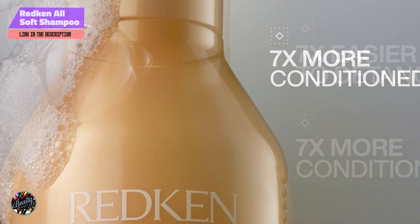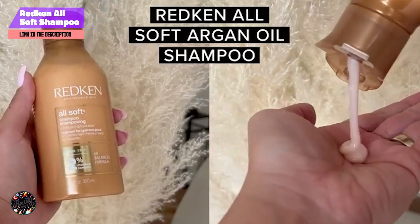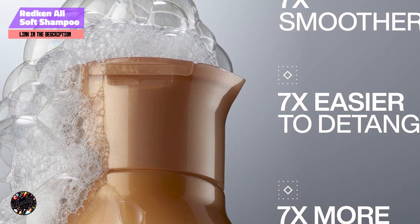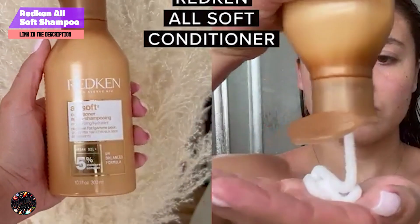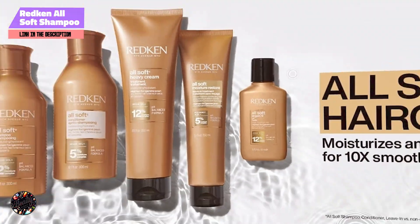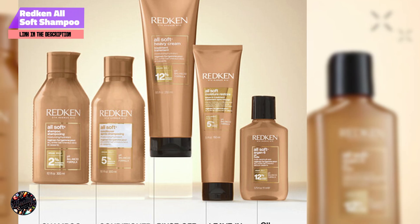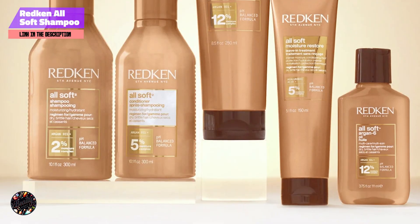And finally, at number 5, we have Redken All Soft Shampoo. Redken All Soft Shampoo is designed to provide ultimate softness and manageability for dry, brittle hair. This shampoo focuses on delivering deep moisture and nourishment to improve hair's texture and shine. Key features: the shampoo features Redken's moisture complex with argan oil and silk amino acids. These ingredients work together to enhance softness, reduce frizz, and provide essential hydration. It's formulated to gently cleanse while delivering deep conditioning benefits. Redken All Soft Shampoo effectively cleanses while infusing hair with moisture, helping to improve texture, manageability, and shine, making it an excellent choice for dry hair.